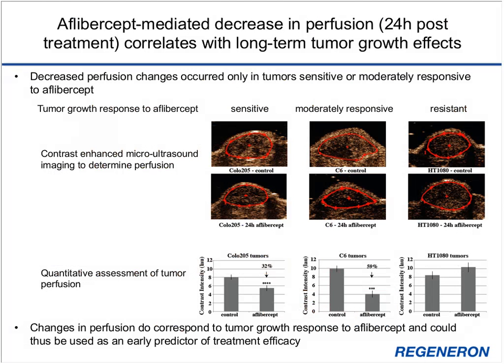Using contrast-enhanced micro-ultrasound, we determined perfusion of the three different tumor types treated with control agent or aflibercept for 24 hours. We observed decreased perfusion 24 hours after aflibercept treatment in the sensitive COLO-205 tumors and moderately responsive C6 tumors, but not in aflibercept-resistant HT-1080 tumors. These data suggest that early changes in perfusion correspond to long-term tumor growth response and could be used as an early predictor of treatment efficacy.